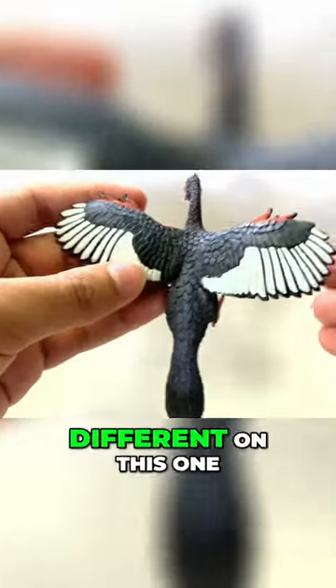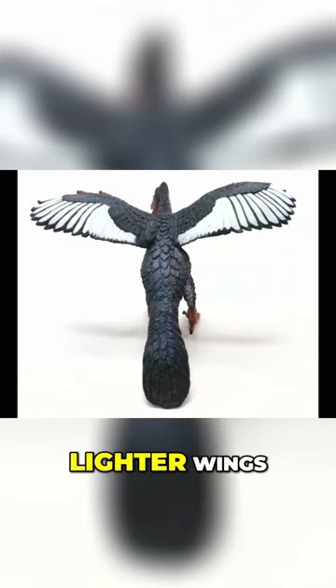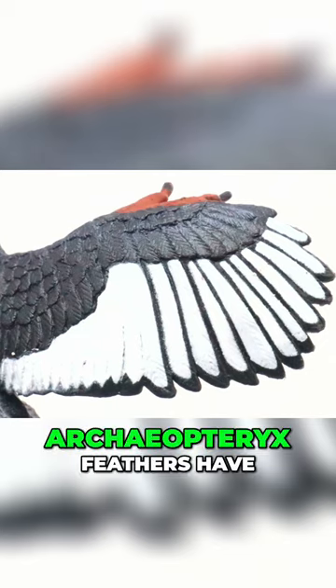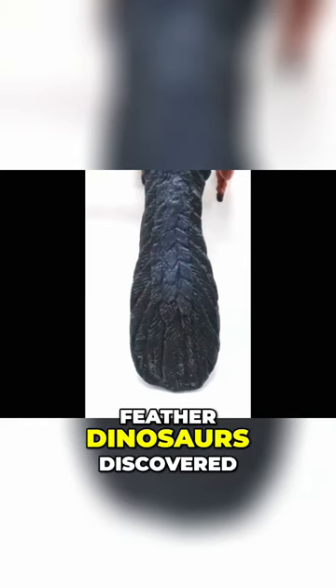Another thing is the coloration is different on this one. This one is a darker color with lighter wings. So I would say, based on studies of their feathers — Archaeopteryx feathers have been thoroughly studied, being one of the first feathered dinosaurs discovered —